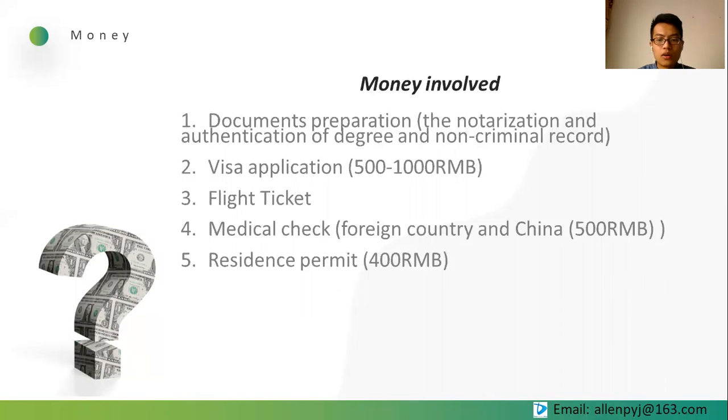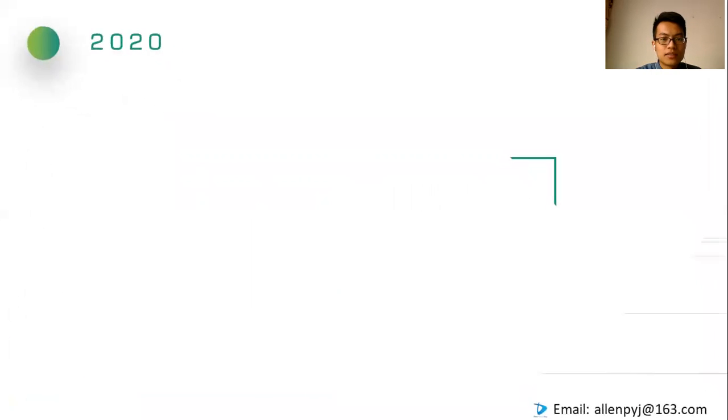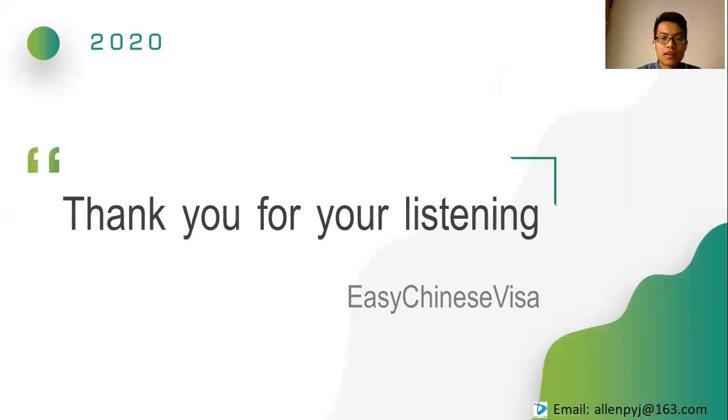These are the overview of the working visa process. I will specify the documents and requirements of the working permit notice tomorrow. I'm Alan from Easy Chinese Visa. Thank you for listening. See you.